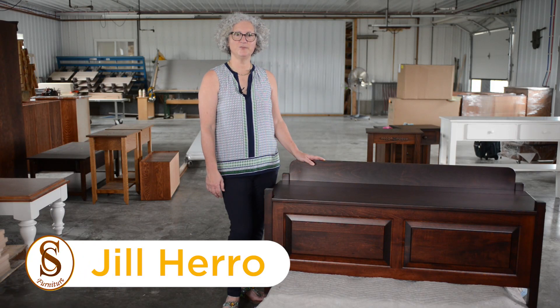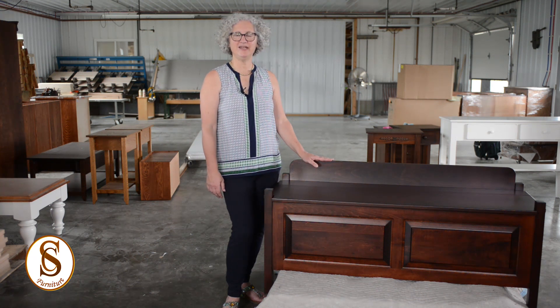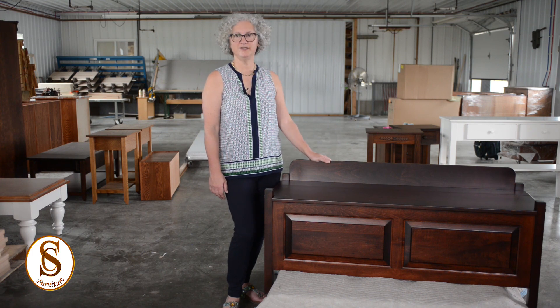Hi, I'm Jill Harrow with Secret Compartment Furniture. We're at our workshop today in Ohio where all my furniture is built one at a time by hand, solid wood construction, no press board or fiberboard ever. These pieces are all heirloom quality and will last you forever.